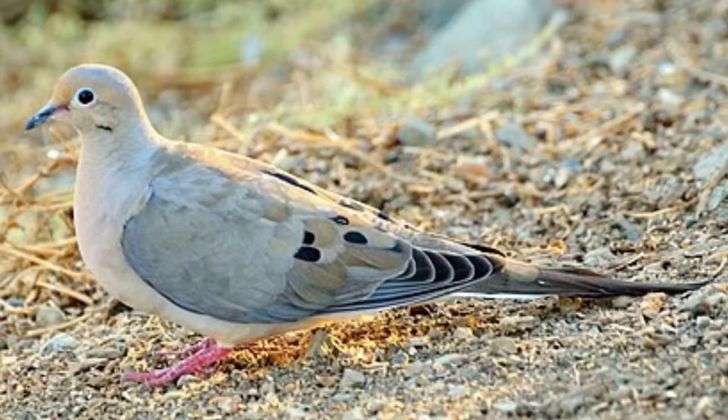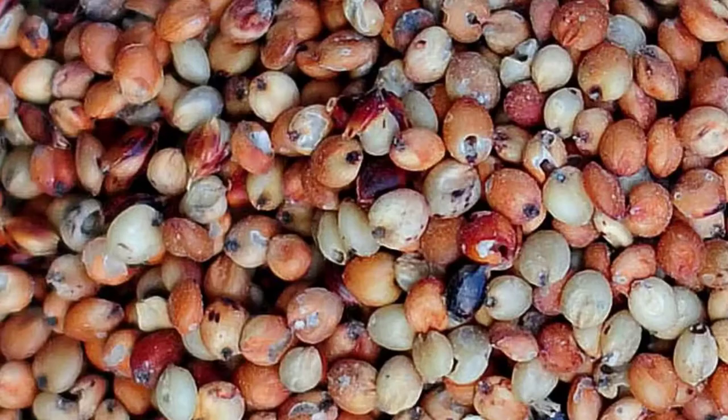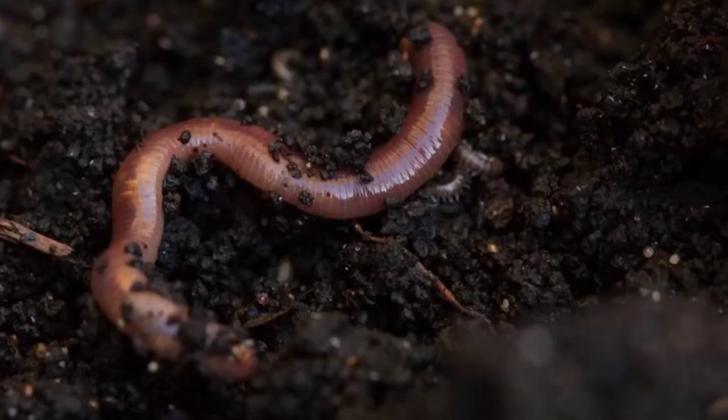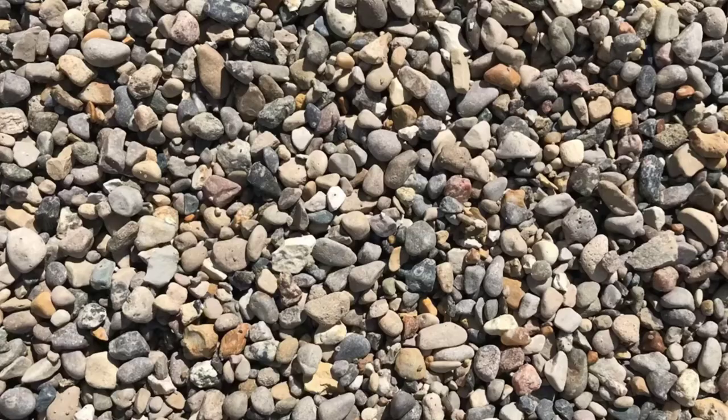The Morning Dove doesn't search or dig for its food, but rather walks on the ground and pecks at anything visible that looks edible. 99% of its diet is seeds, while the other 1% is made up of insects, snails, or earthworms. When it's having trouble digesting food, the Morning Dove will eat sand and gravel to help with digestion.